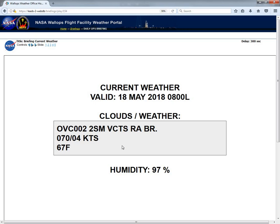Looking at the current weather observation, we do see those low clouds with the moderate to heavier rain showers continuing, with just a ceiling of only 200 feet this morning and visibilities down to 2 miles with those heavier rain showers as well.